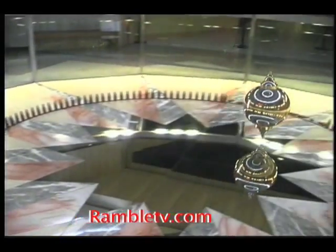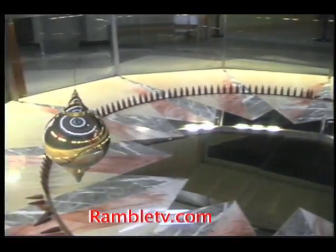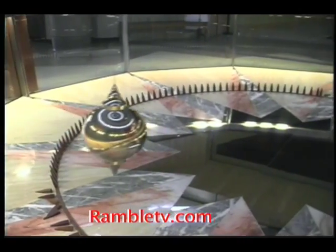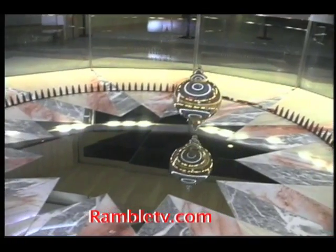At the North Pole, the pendulum would make a circle every 24 hours. At the equator, the pendulum would not precess at all. Here in Houston, it takes just over 48 hours for the pendulum to complete one circuit.